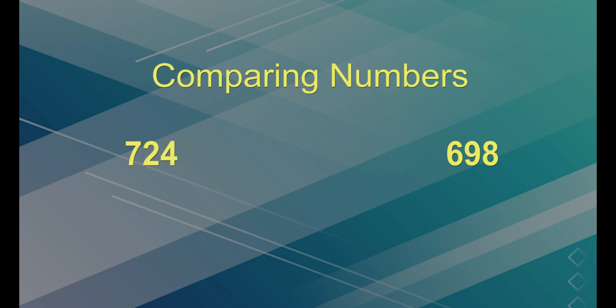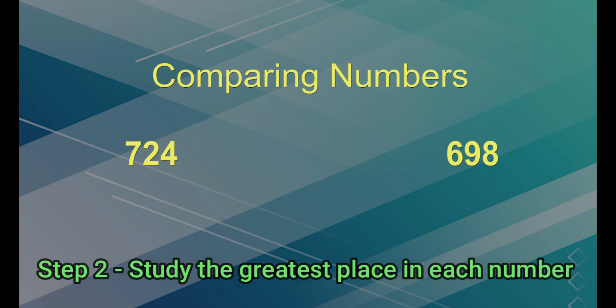If the two numbers being compared have the same number of digits, we can't tell which one is greater just yet. We need to look at the greatest place value column — the column all the way to the left. In this example, 724 is larger than 698 because 7 is greater than 6.